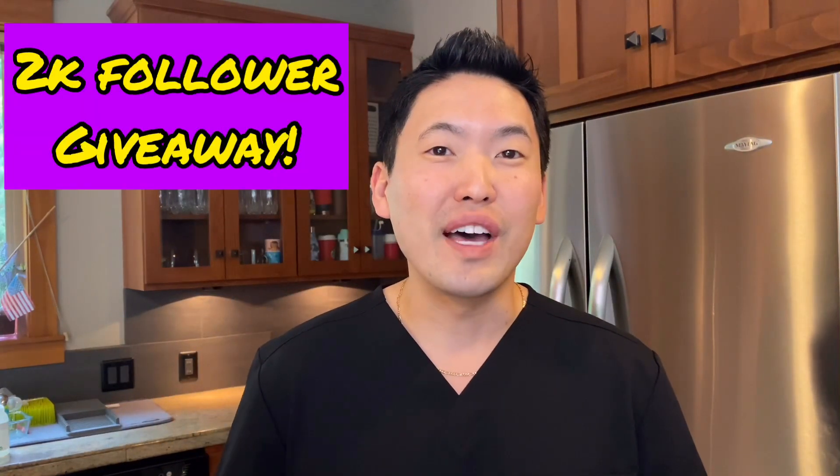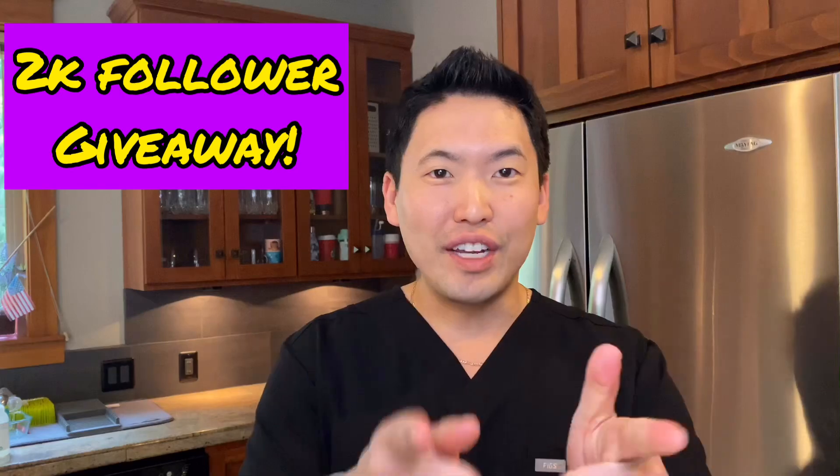Please stay tuned to the end of this video because I'll be talking about if pizza or hot dogs cause acne. Also at the end of the video I'll be talking about my Instagram 2,000 follower giveaway, so stay tuned for that.